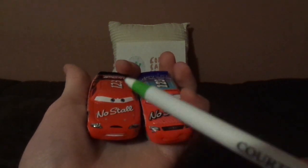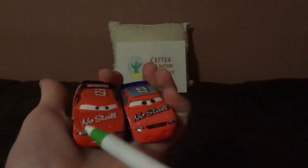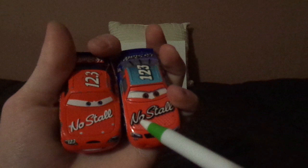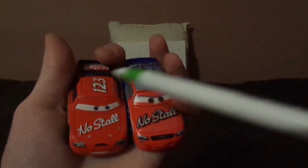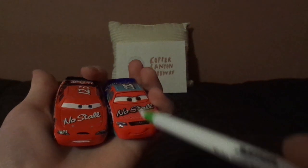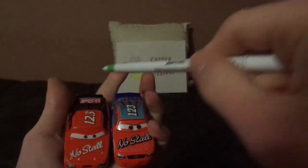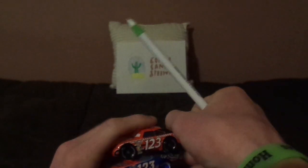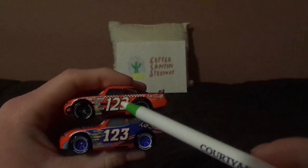Cars 1 has the older body with an angry expression, red exterior with red and black with white-and-black checked squares, number 123 on the headlights, and the 2005 NoStall logo. Cars 3 has the 2016 NoStall logo and red-and-blue color scheme. Cars 1 has red on the top and black on the spoiler, while Cars 3 has blue on the top and blue on the spoiler. Cars 1 has black rims; Cars 3 has blue rims.